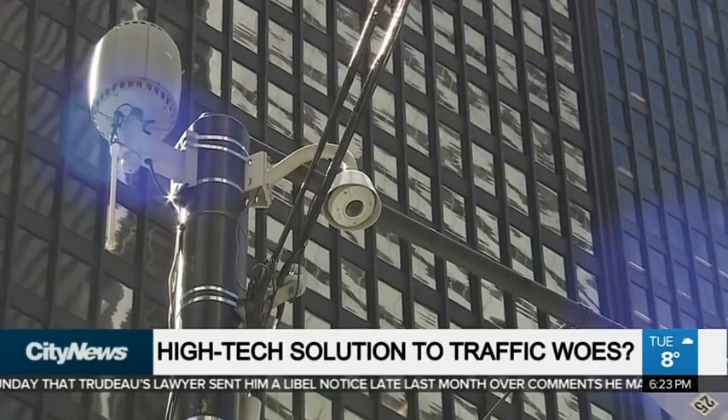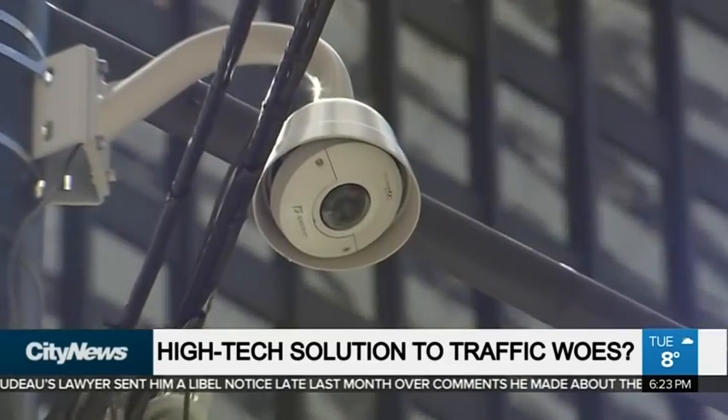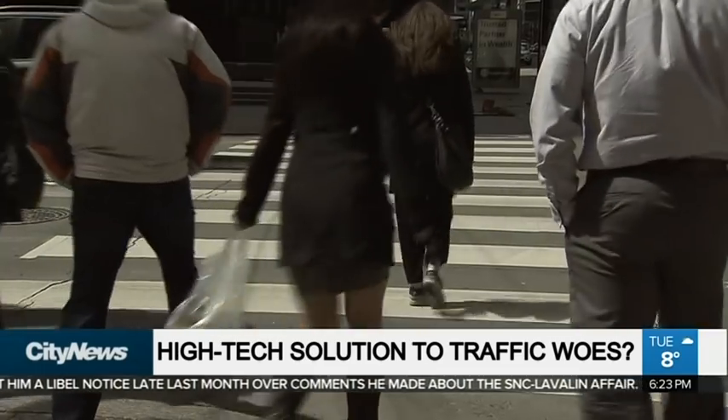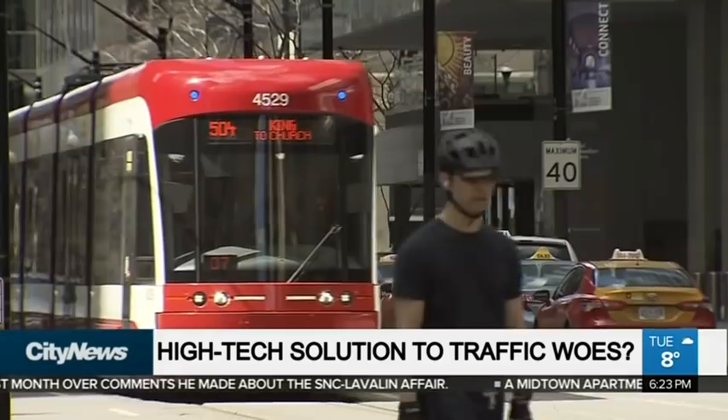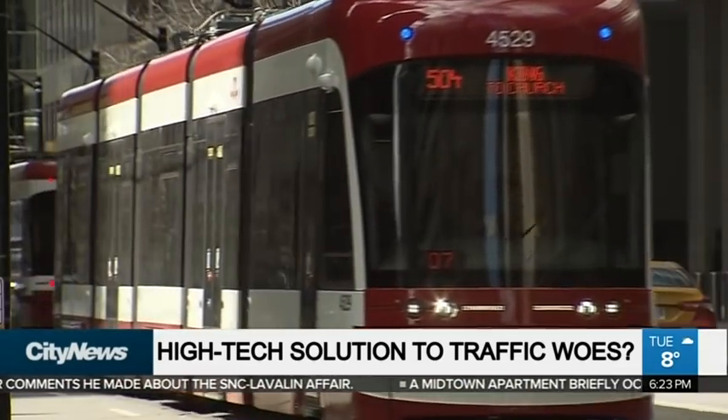It covered all different modes — pedestrians, cyclists, transit vehicles, cars, trucks — so we were able to get data on the numbers of each mode going through the intersection. We were then able to use a comparison, for example to look at how pedestrian volumes increased on King Street as a result of the pilot, or how transit ridership increased.